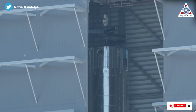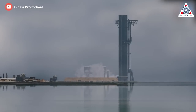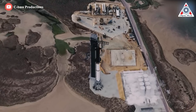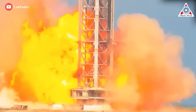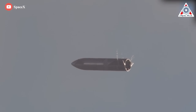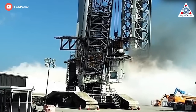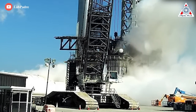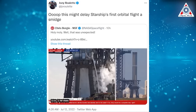However, Monday's test was one of many that the rocket booster must complete successfully in order to fly safely. This is far from the first fiery explosion at SpaceX's South Texas facilities, which are intended for early rocket prototype testing. The FAA did not immediately respond to a request for comment on whether they will investigate the apparent explosion. As Reuters space reporter Joey Roulette tweeted, this might delay Starship's first orbital flight a smidge.